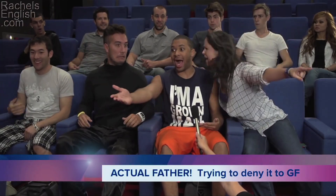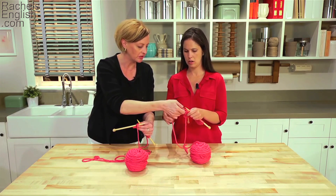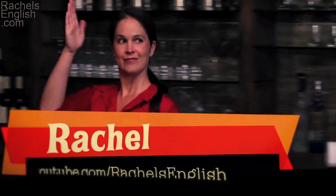I also got to be in other people's videos. Click here to see some of those videos which didn't appear on my channel. I had so much fun in these collaborations.